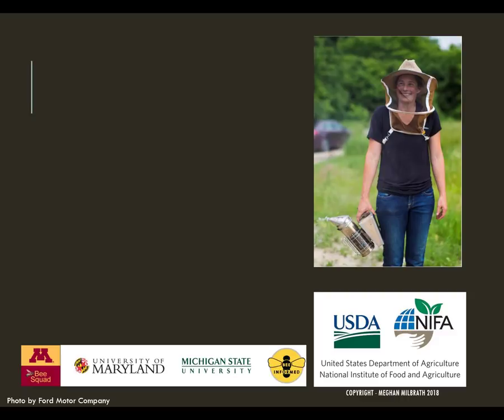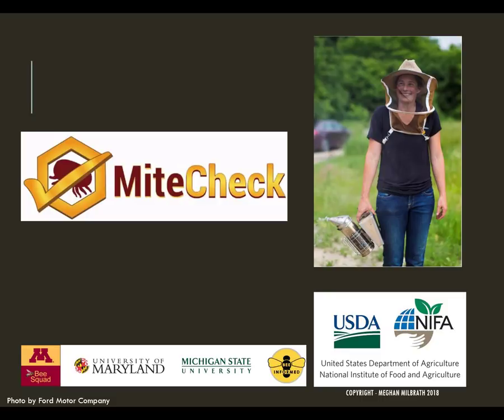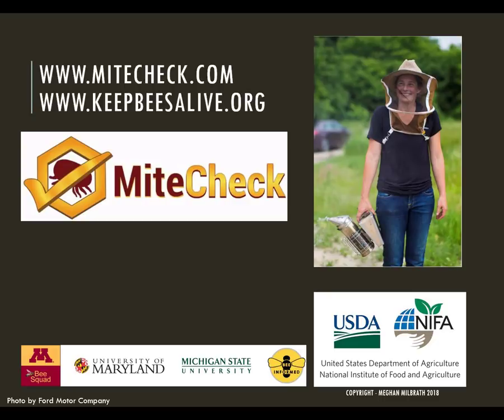Last year I received a USDA NEFA grant for critical agriculture research and extension. This funding is designed to support agricultural issues that are critical. I and a group of researchers and extension educators from around the country realized how critical the issue of varroa is for small-scale beekeepers. Thousands of honeybee colonies around the country continue to die from these deadly parasites. Together we received funding to develop mitecheck.com, a database where citizens can report their mite levels and see mite dynamics around the country, and to start the Keep Bees Alive campaign, which is designed to help beekeepers keep their bees safe, healthy, and thriving from year to year.